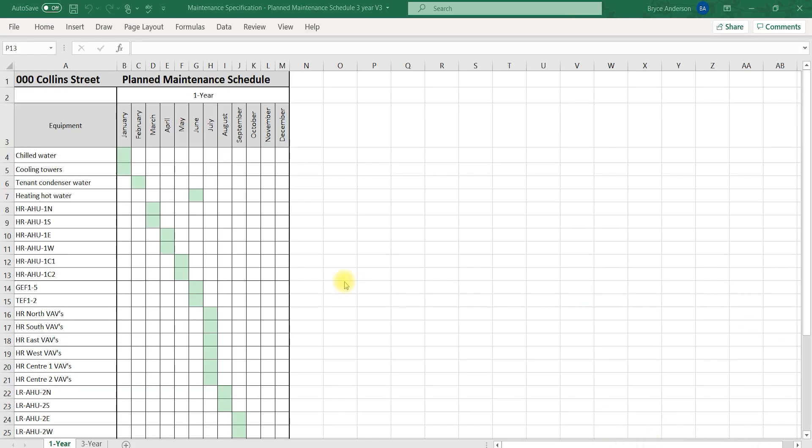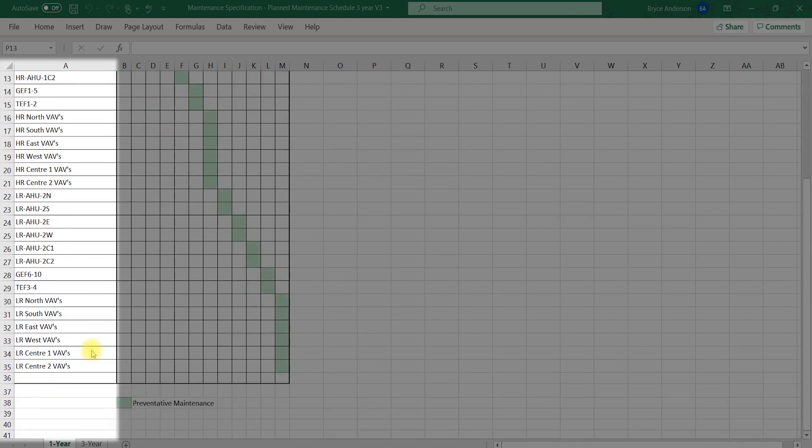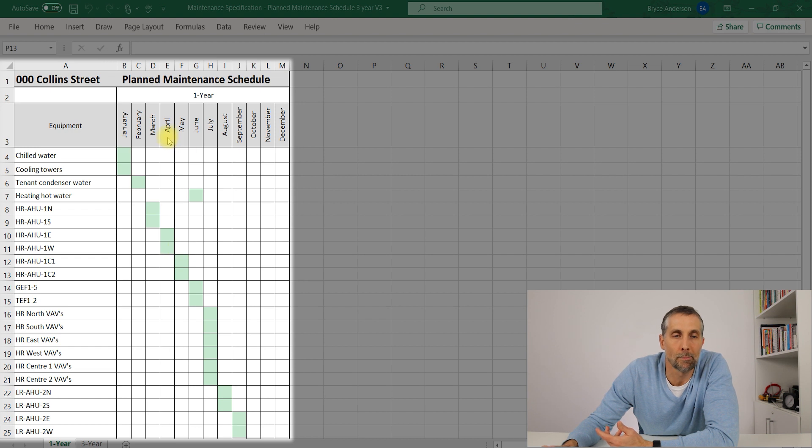What we have here is an example of a typical 12-month preventative maintenance plan. Every single building should have one of these. On the left we have all of our equipment listed: chillers, boilers, cooling towers, condenser water, high-rise air handling units, exhaust fans, high-rise VAVs, low-rise air handling units, and more VAVs. With a typical 12-month plan, we schedule out what we're going to maintain and in which month — that's how we know how much it's going to cost. So when a service tech shows up on site in April, they look at the plan and know they need to service the high-rise air handling units on the east and west.